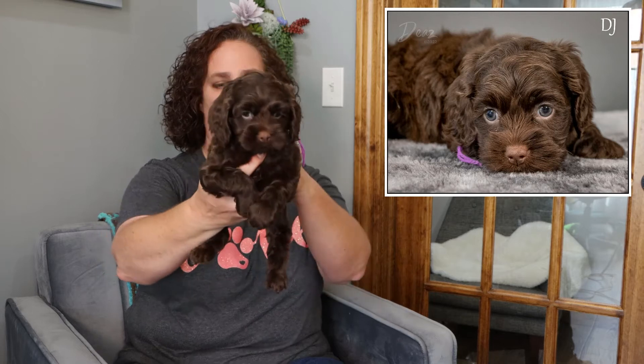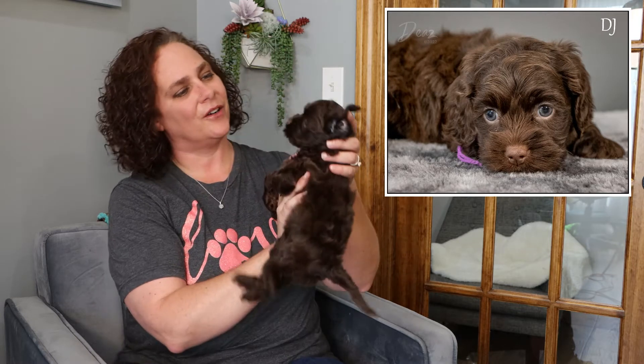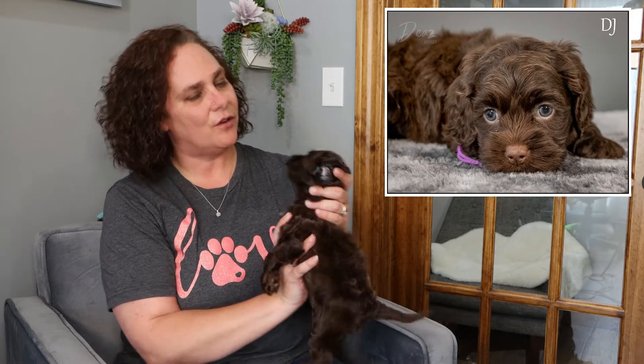Here we have DJ, the purple string from Pearl and Leo. She is a beautiful solid chocolate — she doesn't have any phantom markings, so it's just that great chocolate with a tiny tiny patch of white right here on her chest. She's got beautiful dark green eyes. DJ is very curious, she's interested in people. She was the only one of the litter to be interested in toys at this age.